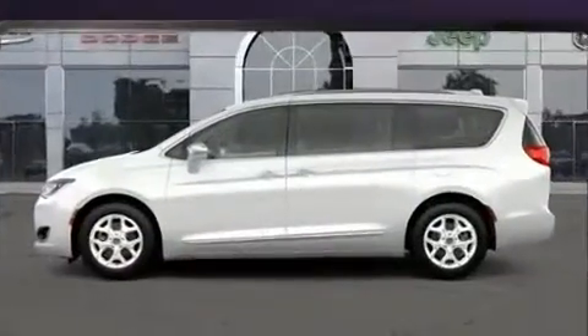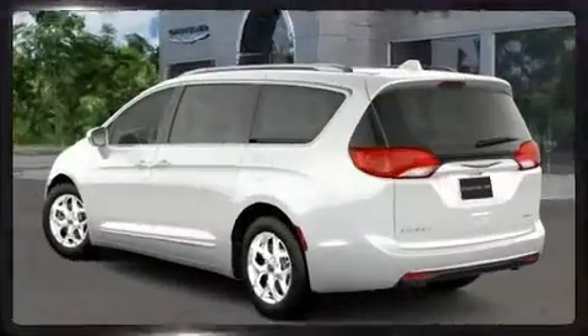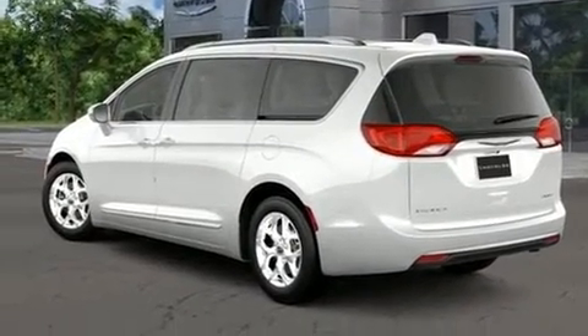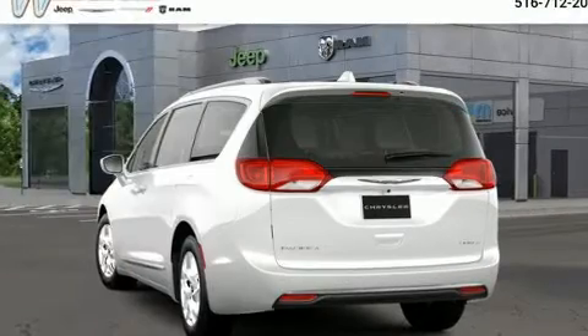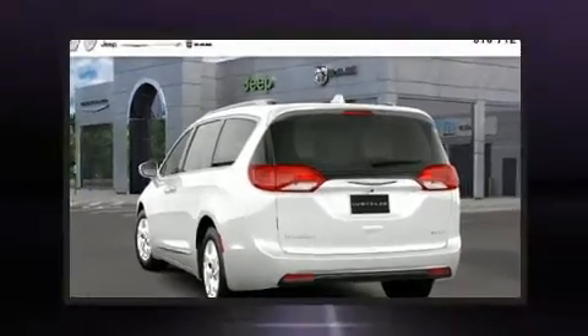Chrysler infused the interior with top-shelf amenities such as leather upholstery, adjustable headrests in all seating positions, power front seats, a power liftgate, and the power moonroof opens up the cabin to the natural environment.